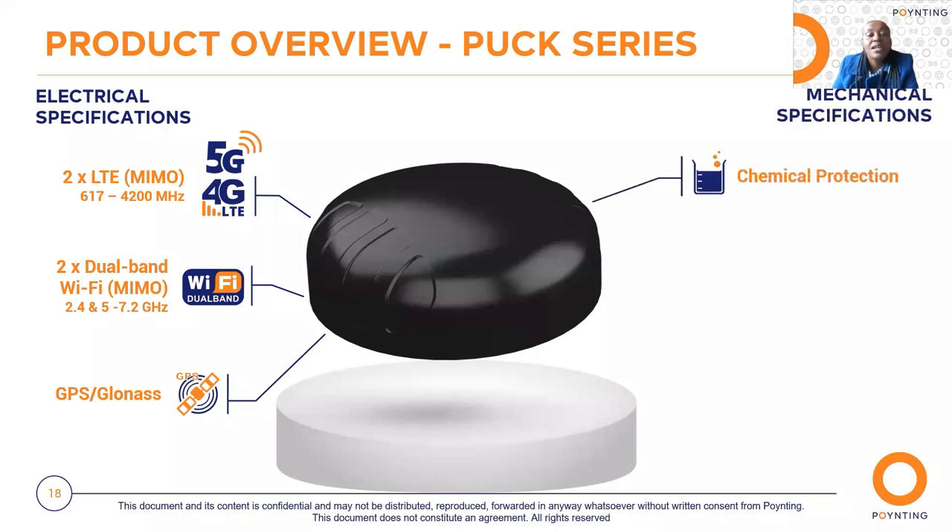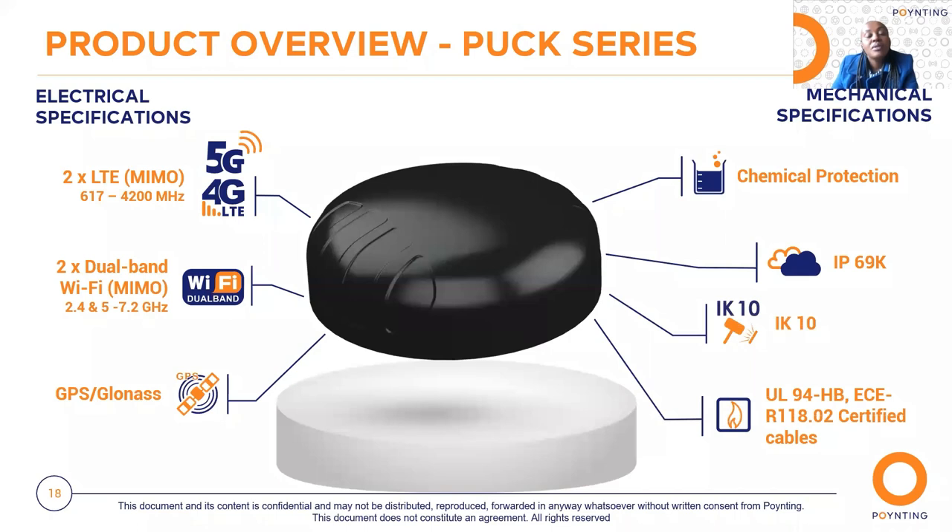On the mechanical side, the radome — the antenna enclosure — is made of UV-stable SAA material for white versions and ABS material for black versions, protecting the enclosure from erosion in corrosive environments. The antennas are IP69K rated, meaning they are completely dust-proof and protected from high-pressure jets of water without affecting antenna performance. They are vandal-proof and rugged with an IK10 impact rating, and come with two-meter cables fitted with SMA connectors, complying with automotive safety standards.